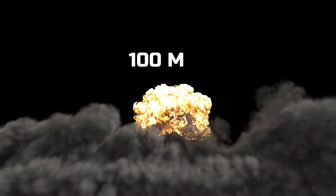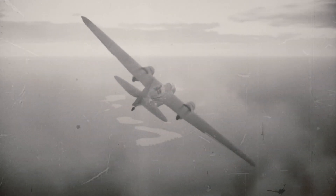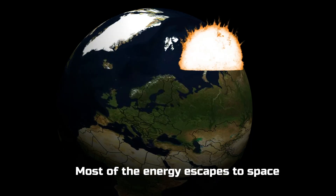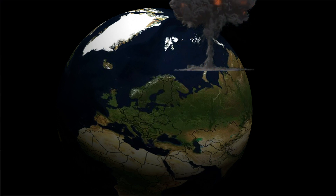The Soviets actually wanted the Tsar Bomba to be 100 megatons, but they soon realized two problems with such a powerful bomb. First, the bomber dropping the bomb would not be able to safely return after detonation. Second, beyond 50 megatons, most of the bomb's released power actually escapes into space. So nukes beyond 50 megatons are essentially useless.